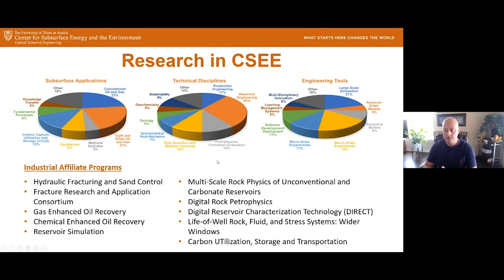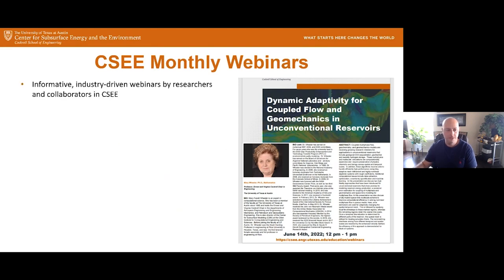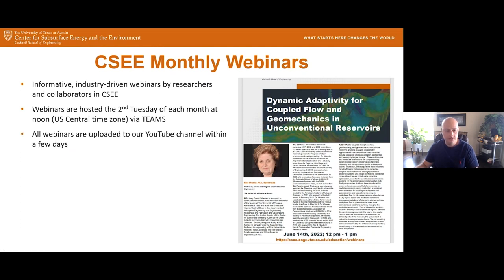We collaborate with industry in a lot of different ways. One of those is with our industrial affiliate programs. Our monthly webinar series features informative industry-driven webinars by researchers and collaborators in the center. They're hosted the second Tuesday of the month via Teams. All webinars are uploaded to our YouTube channel within a few days, although we encourage you to attend live so that you can ask questions and participate.